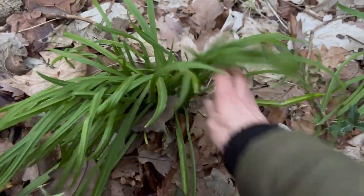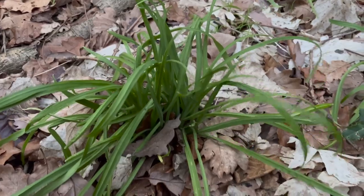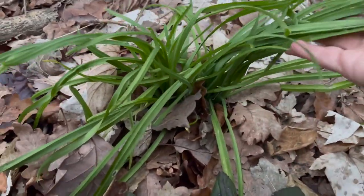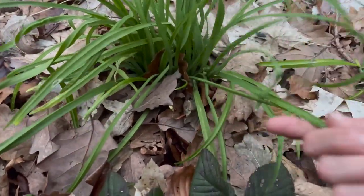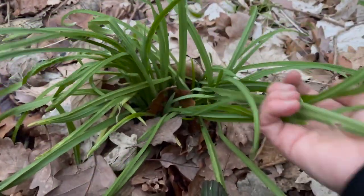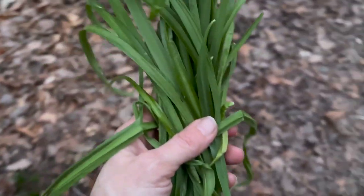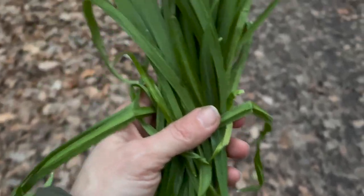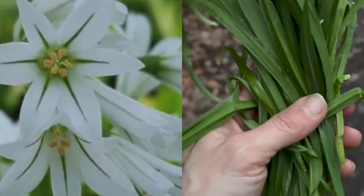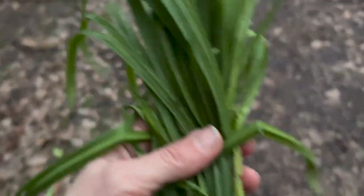What's great for foragers about three-cornered leek is that it's an invasive plant, so you can harvest as much as you want. It's actually illegal to let this escape if you grow it in your garden or allotment in the UK because it is so invasive. The flowers grow in clusters — they're beautiful white, drooping, bell-shaped flowers with a distinctive green stripe up the middle of each petal, which is how you can distinguish three-cornered leek from other flowering spring bulbs.